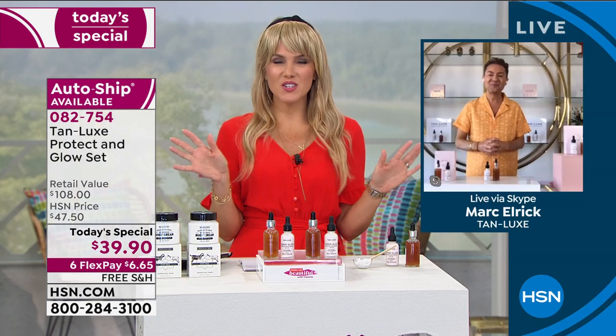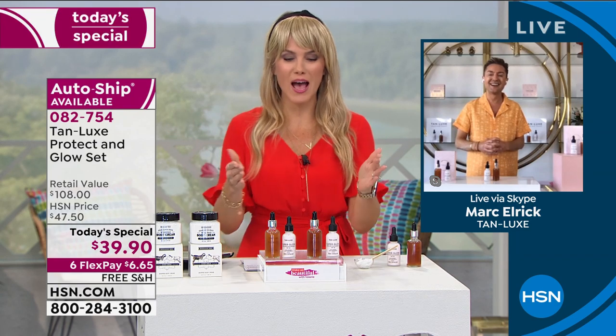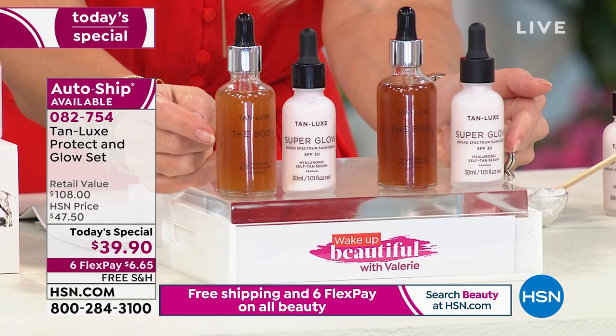We all want to feel a little sexier. We're stuck inside, feeling a little dull and a little drab. Let me send to you sunshine — the beautiful magic drop.